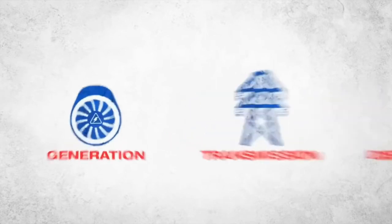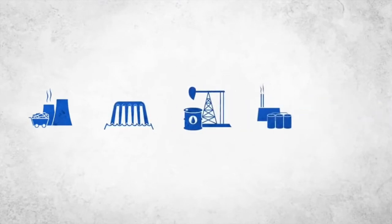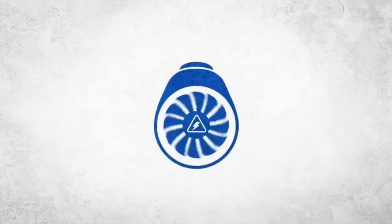Electricity may be generated from coal, fossil fuel, hydro, diesel, oil, or geothermal power plants. This is the generation stage.